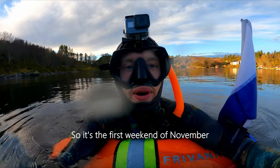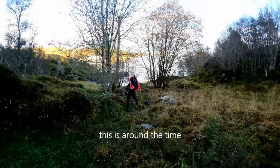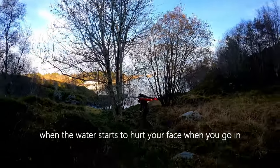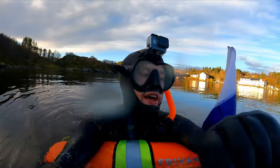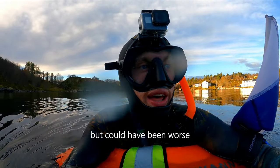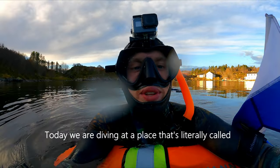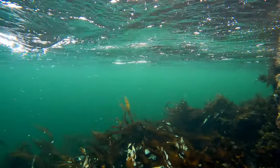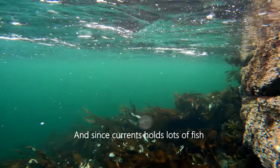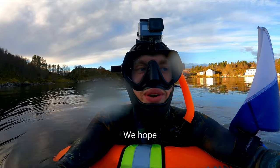It's the first weekend of November and in this part of Norway that means this is around the time where the water starts to hurt your face when you go in. It's 9 degrees now — it could have been worse and it will become worse later. Today we are diving at a place that's literally called 'big current,' and since current holds lots of fish, it's gonna be exciting — we hope.